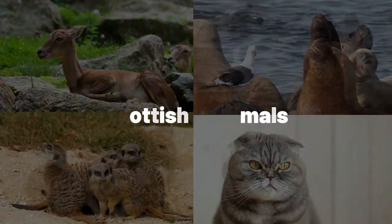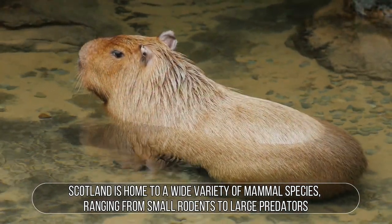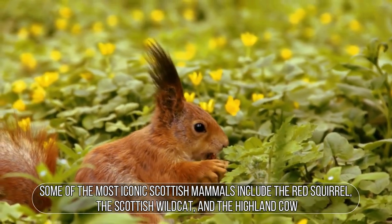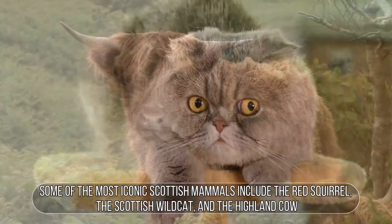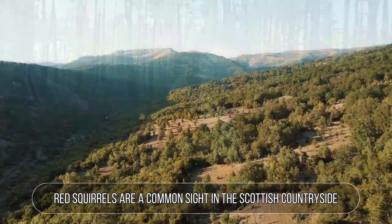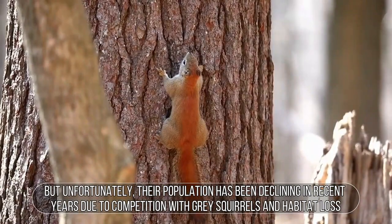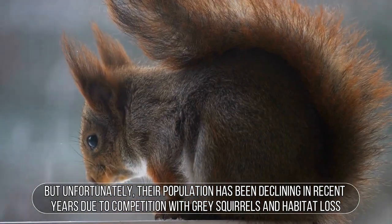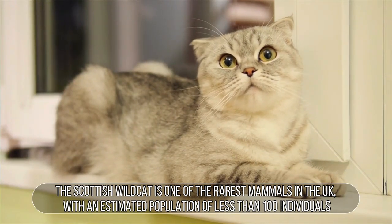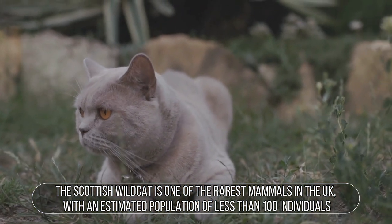Scottish Mammals. Scotland is home to a wide variety of mammal species, ranging from small rodents to large predators. Some of the most iconic Scottish mammals include the red squirrel, the Scottish wildcat, and the highland cow. Red squirrels are a common sight in the Scottish countryside, but unfortunately their population has been declining in recent years due to competition with grey squirrels and habitat loss. The Scottish wildcat is one of the rarest mammals in the UK, with an estimated population of less than 100 individuals.